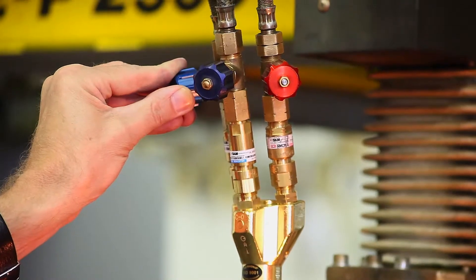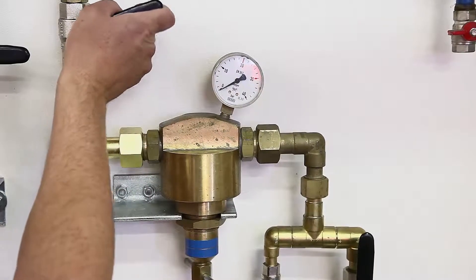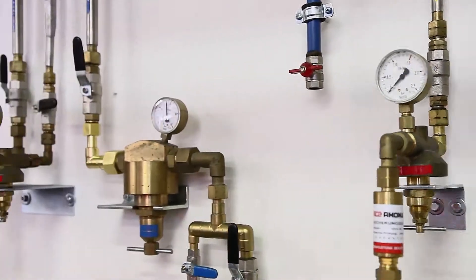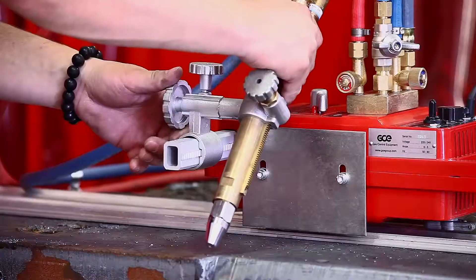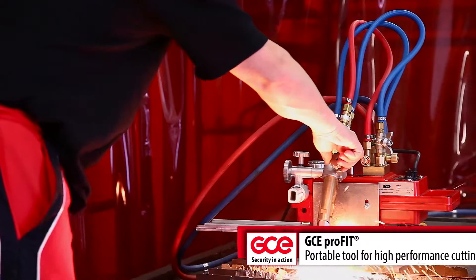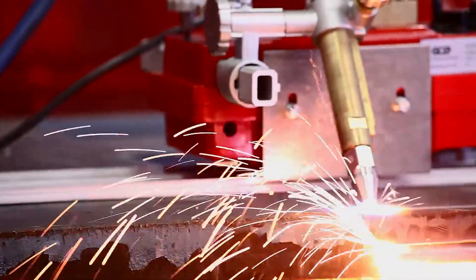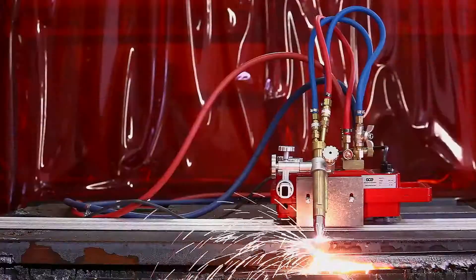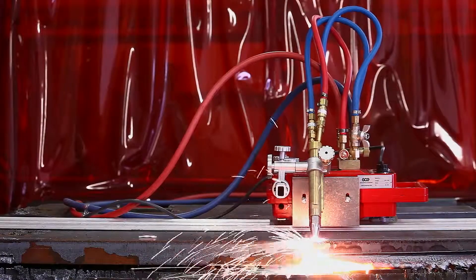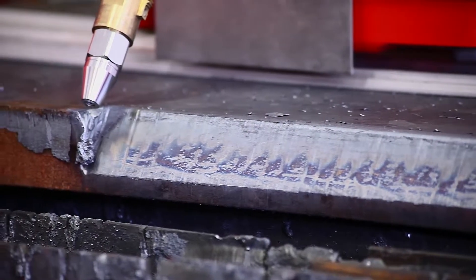The GCE Fit Plus is an innovative solution to make the cutting process safe, efficient and operator friendly. Combined with its innovative product strategy, it offers a global product portfolio that meets all local market standards and other legal requirements.